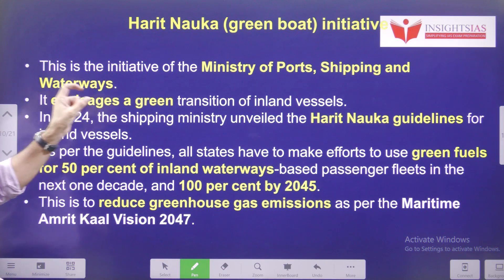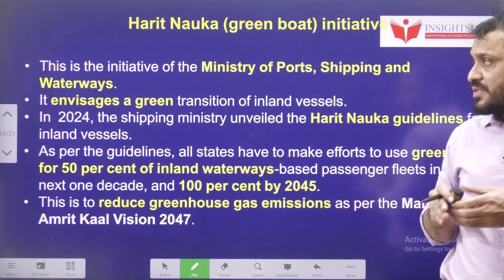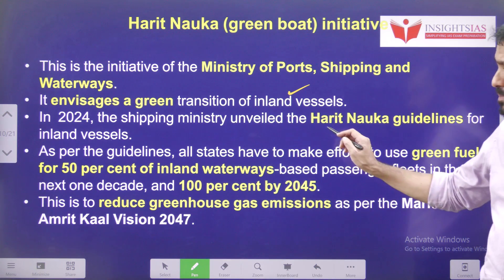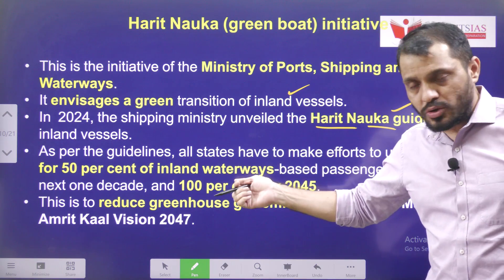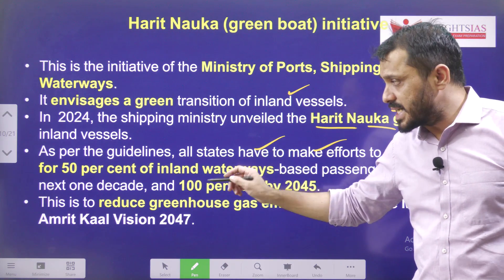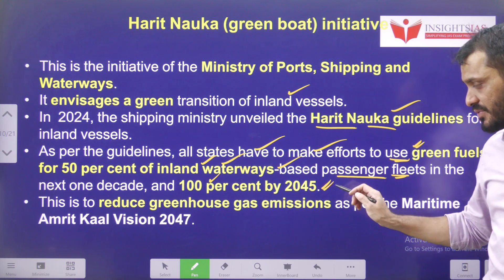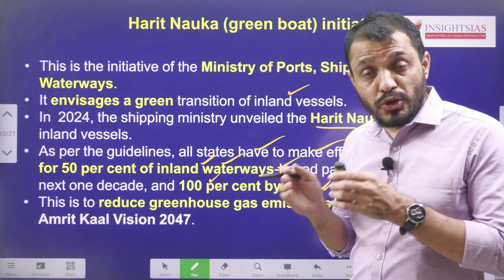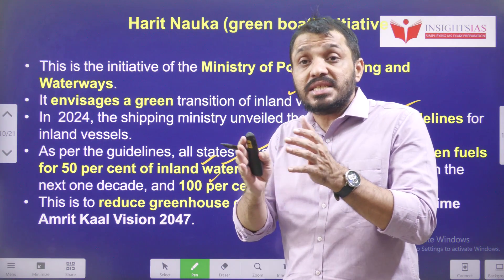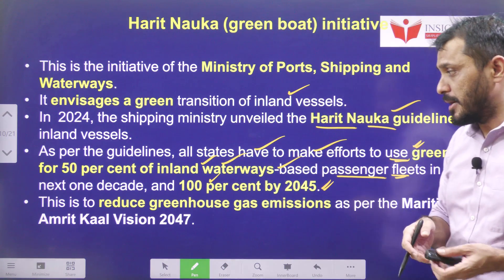The Harit Nauka — Green Boat — initiative is an initiative of the Ministry of Ports, Shipping and Waterways. Its main objective is to transition inland vessels to more sustainable energy. In 2024, the shipping ministry unveiled the Harit Nauka guidelines. According to these guidelines, all states must make efforts to use green fuel for at least 50% of their inland waterways passenger fleets within the next decade.